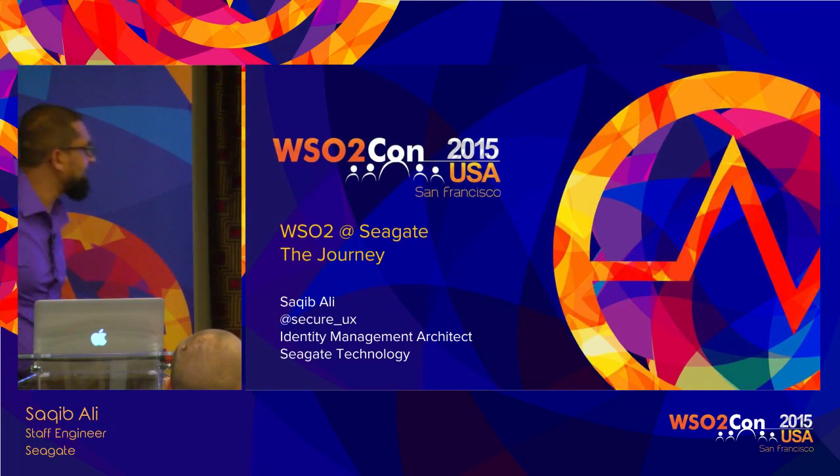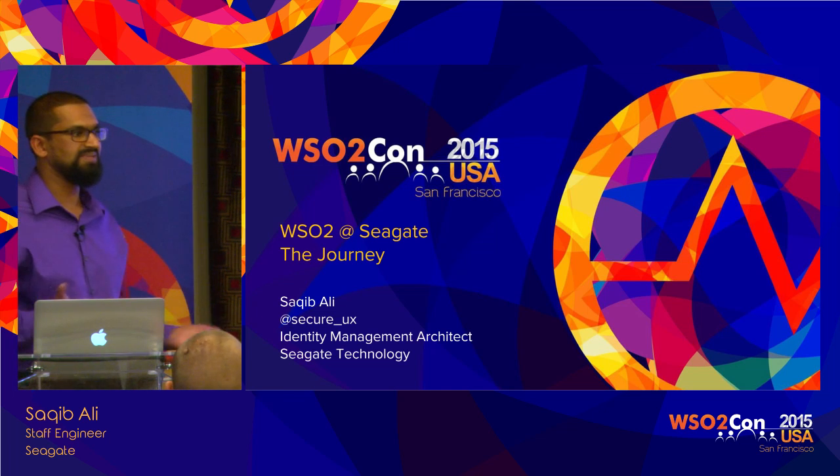I'm an Identity Management Architect in the Identity Management Team. We oversee everything from internal and external user management, both internal employees and also external customers and consumer accounts. Anything to do with user identity, our team manages it.